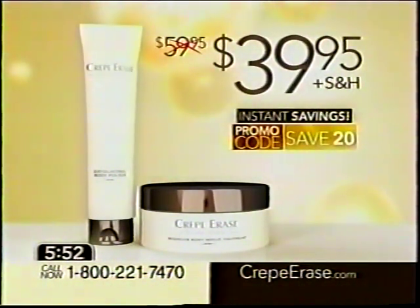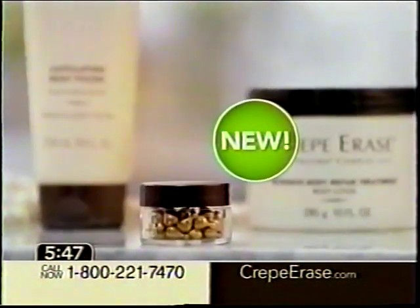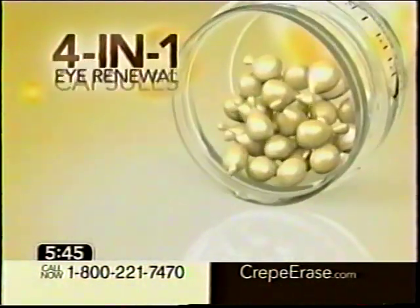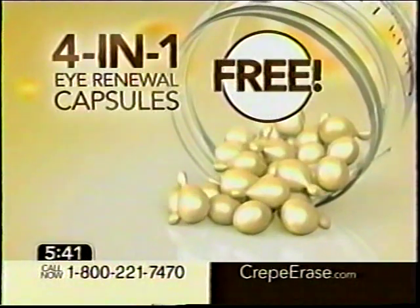That's an instant $20 savings. Plus, be one of the first 500 to order, and you'll receive the newest addition to the Crepe Erase system: our 4-in-1 eye renewal capsules — a $38 value, absolutely free.